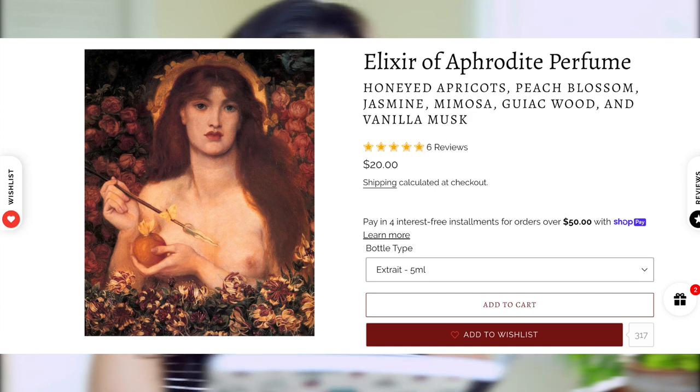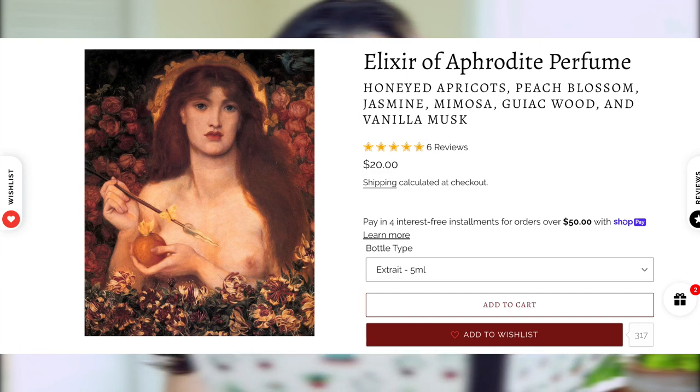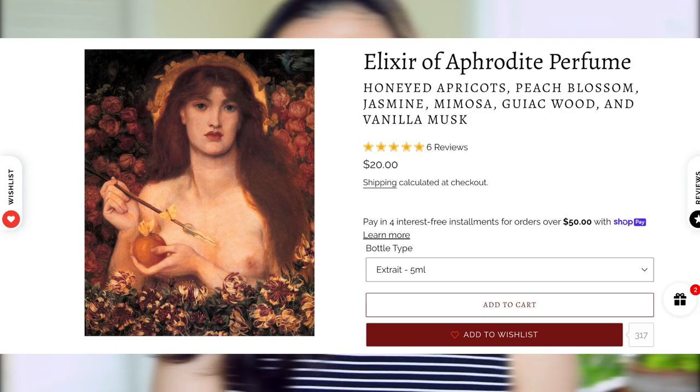Elixir of Aphrodite was one I was very impressed by. It's described as a love spell of Persian apricots dipped in orange blossom honey, swirling with peach and plum blossoms, mimosa, white star jasmine, guayacwood, and vanilla musk. In my opinion, this is a juicy ripe apricot with a touch of honey and mimosa. This is definitely a lovely photorealistic apricot that's just about to be overtly ripe but isn't quite there yet. It's light and sweet without being too sweet, and this is one I'd consider putting on my full bottle wishlist.